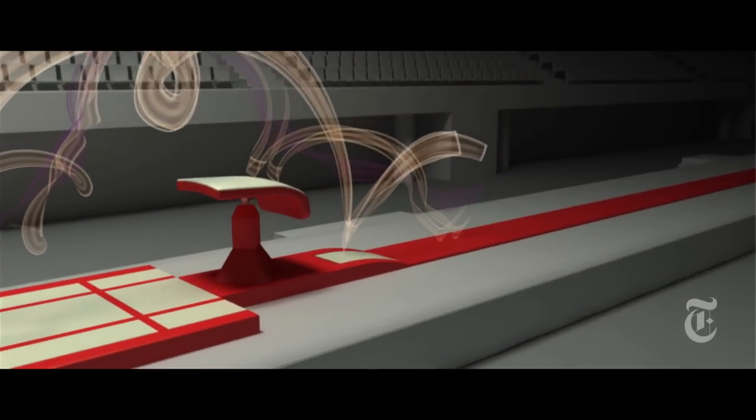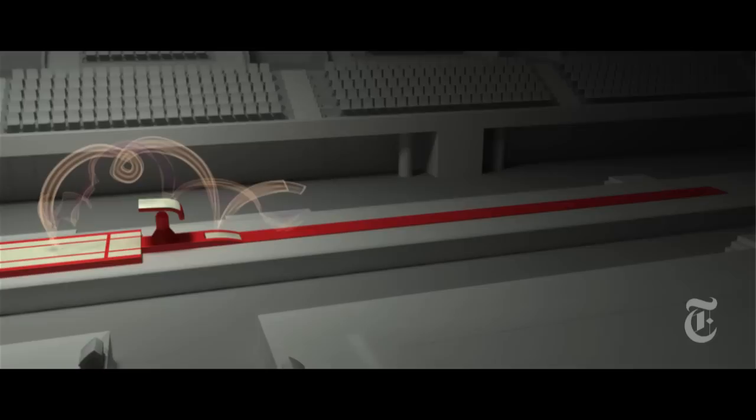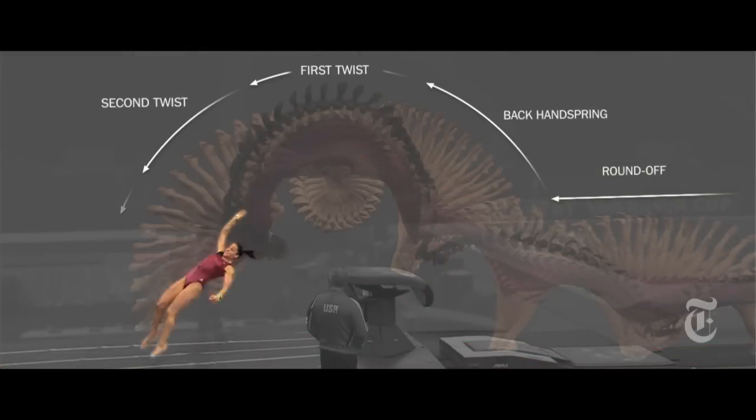Jordan Weber also says performing the Amanar is 99% muscle memory. But what makes this vault so difficult to master? She starts about 76 feet back from the horse, then runs at full speed and does a round-off and back handspring, then does two-and-a-half twists and lands.